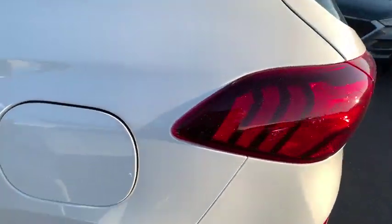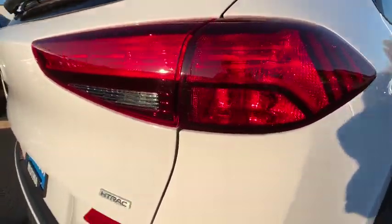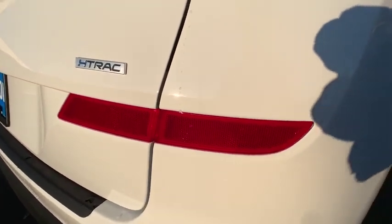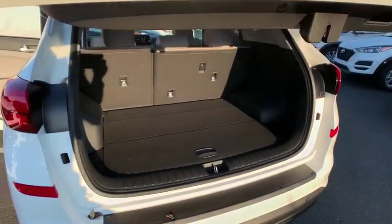Rear defrost, electronic stability control, bucket seats, child safety locks, passenger airbag, MP3 player, power door locks. This beauty will even make your house keys jealous. Drive it today.